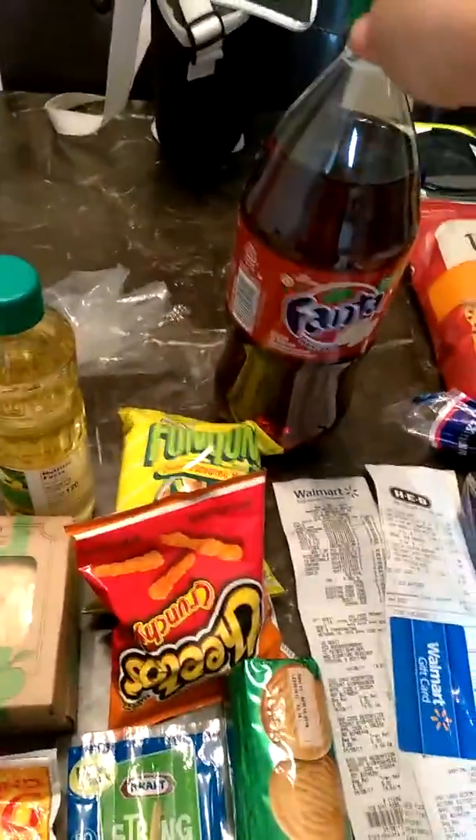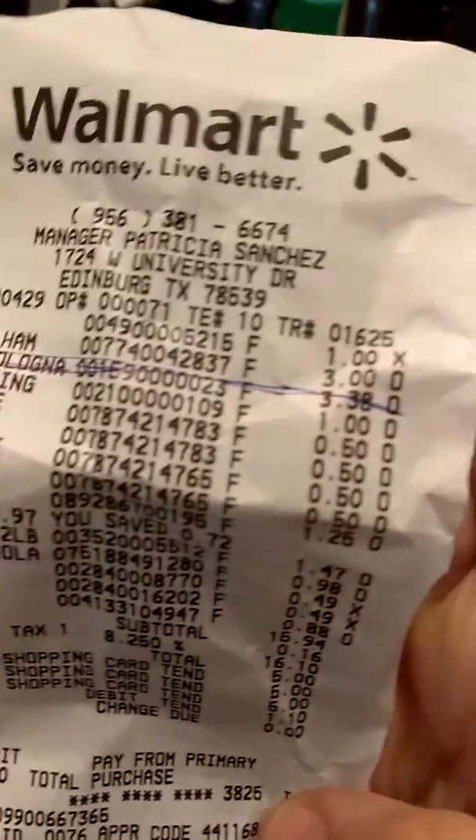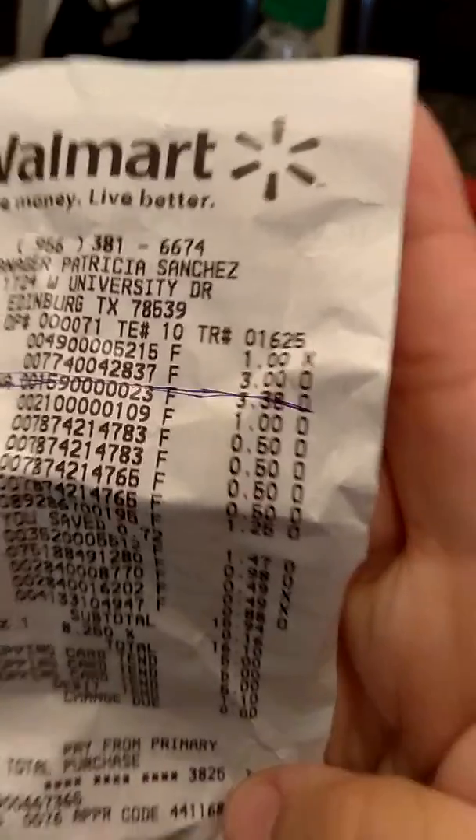So this is the Fanta. These are usually — let me see how much these are. The Fanta right there was $1. As you can see, that's the Fanta right there. The Funyuns and the Cheetos were $0.50 each.